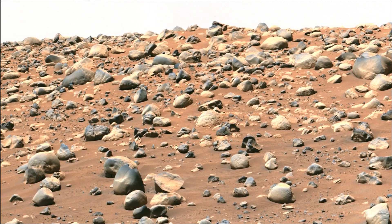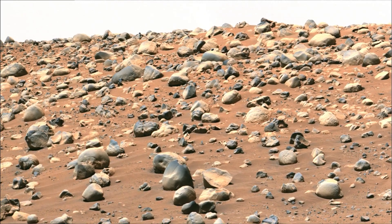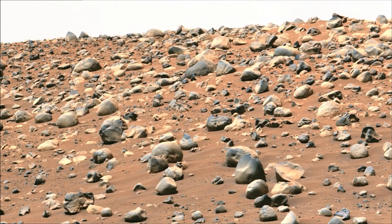The mosaic is made up of three images that were stitched together after being sent back from Mars. The image has been processed to improve the contrast of terrain.